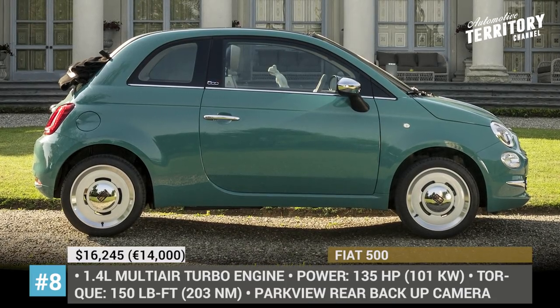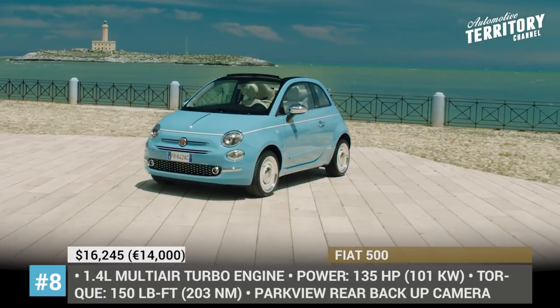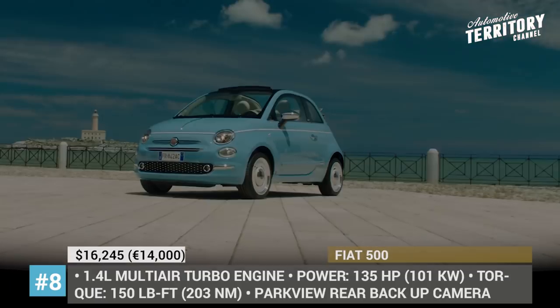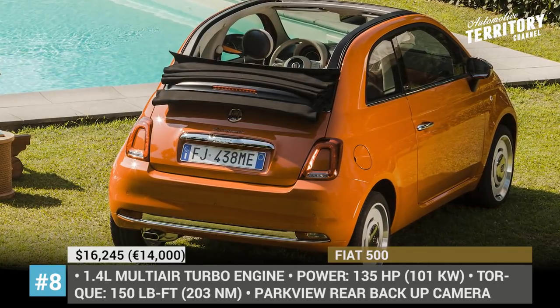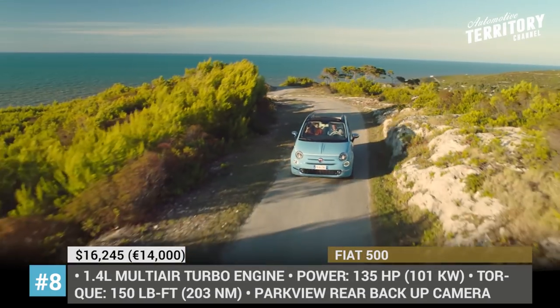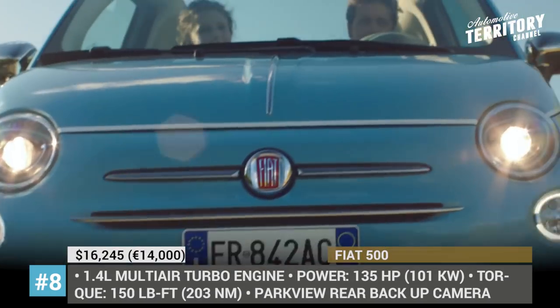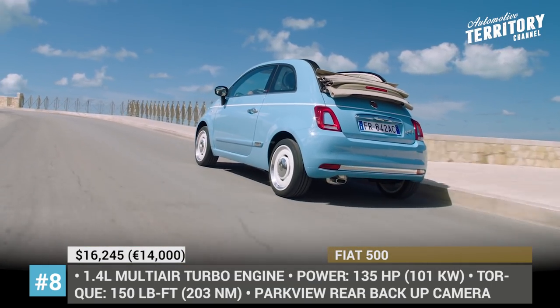Fiat 500. When it comes to the Fiat 500, the most convincing argument in favor of this small city car is undoubtedly the iconic look, which comes all the way from the 1957 Bambino. The market where you are shopping will determine in what trims the 500 is offered, but usually they are Pop, Lounge, and Abarth — all available in convertible and hatchback body styles.